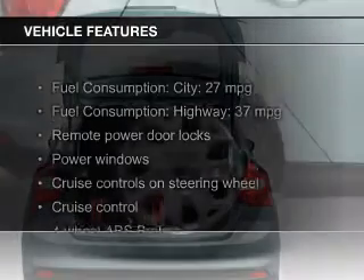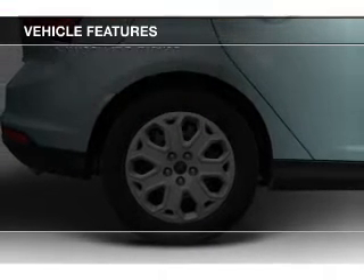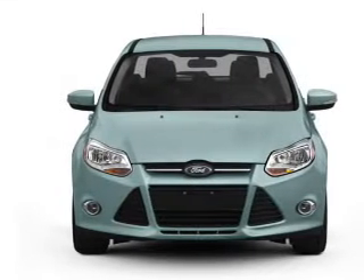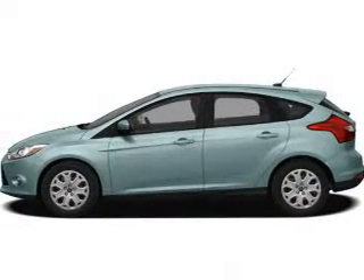The features include leather seats, Ford Sync, digital audio input, aluminum rims, dual temperature control, automatic climate control, a tilt and telescopic steering wheel, a spoiler, an alarm system, and cruise control.